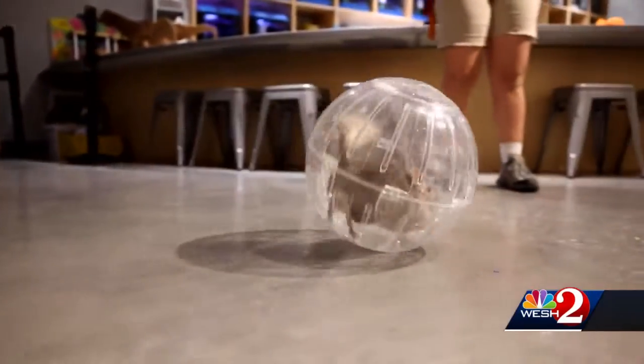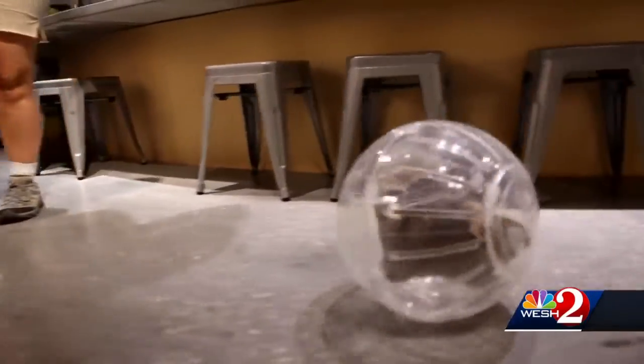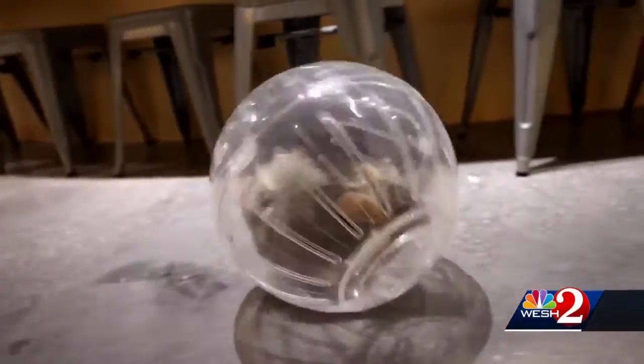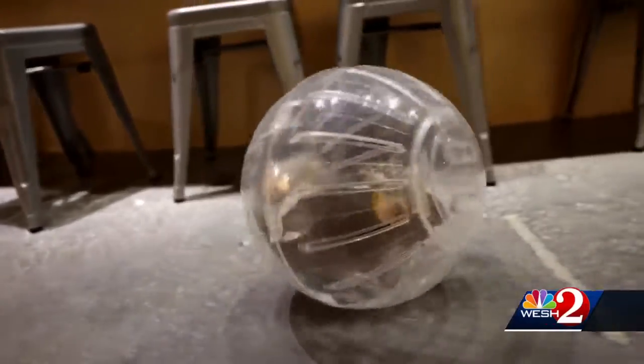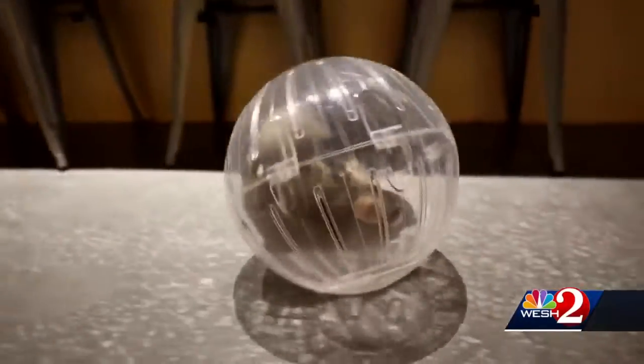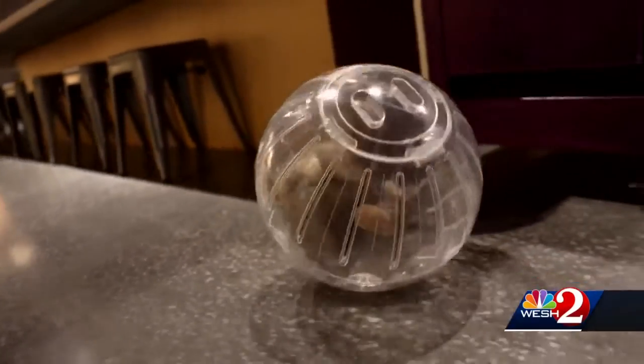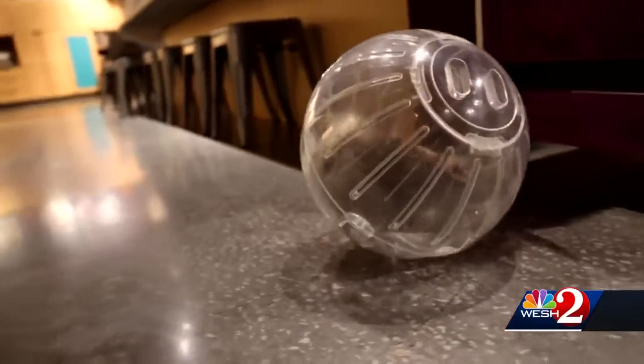They are endangered. In the wild, chinchillas are an endangered species. Back in the late 1800s, people realized how soft and amazing their fur is, and they were overhunted for things like coats and for use as pets, and it nearly wiped them out. They were thought to be extinct at one point, but a few have been found since then.